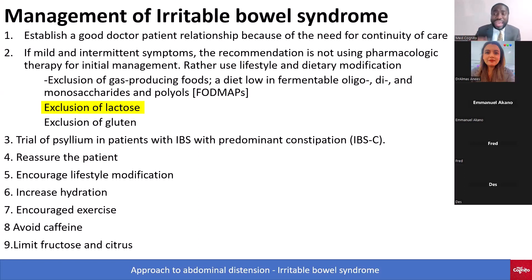You also want to exclude gluten. After you've done all this, you want to trial psyllium, especially if the patient's IBS symptoms are predominantly constipation.